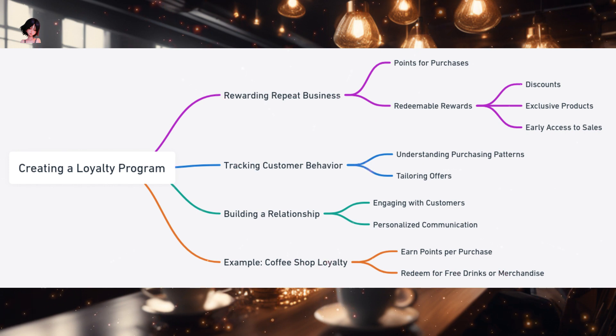A loyalty program is like a gentle, invisible thread that connects customers to a business — a subtle reminder that says 'we value you,' nudging customers to return. It's not just about accumulating points but building a relationship, a bond nurtured with every interaction and every purchase. Imagine the loyalty program as a garden: the seeds sown are the points and rewards offered to customers. For these seeds to sprout and flourish, they need to be nurtured with consistent engagement and personalized communication. The blooming flowers are the customers who, feeling valued and appreciated, keep coming back, ensuring the garden — the loyalty program — thrives.